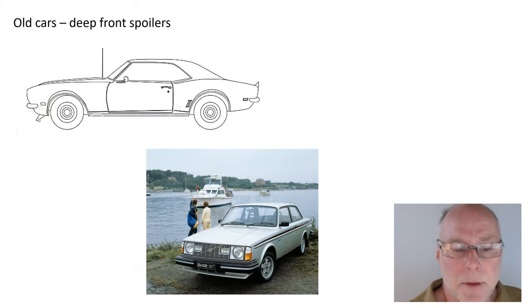Which is why old cars used to have deep front spoilers fitted to them. Here's one — an aftermarket one — and here's a factory one on a Volvo just a little bit later than the one we saw a moment ago. So they tried to stop air getting under the car because the undersides were so incredibly rough.